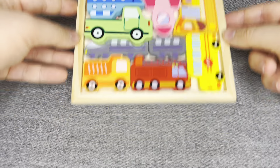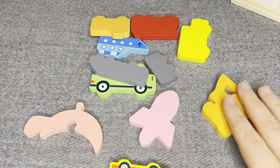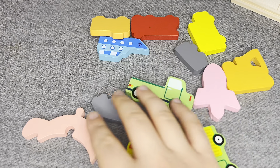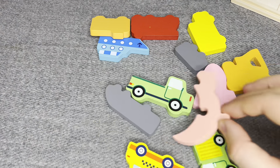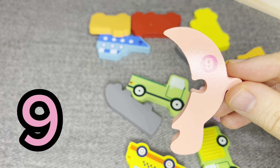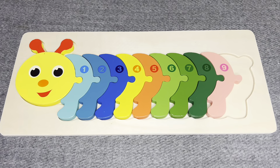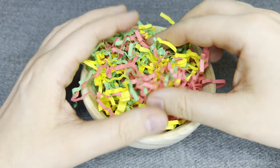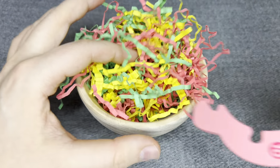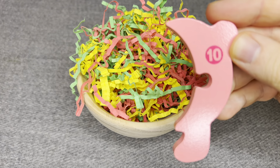There are colored shapes! This is number nine! Number nine! Oh! This is number nine! Number nine!